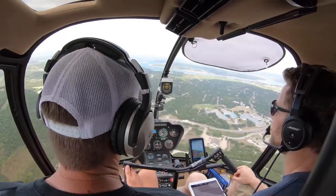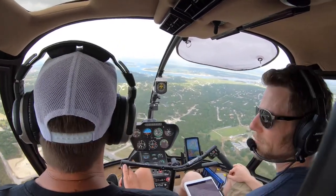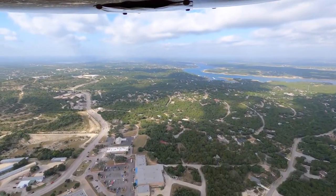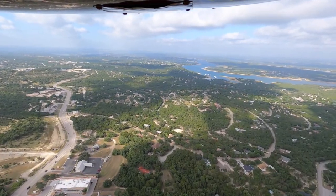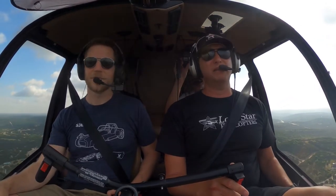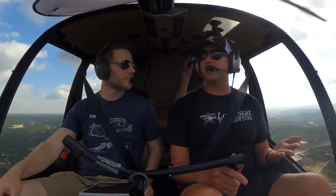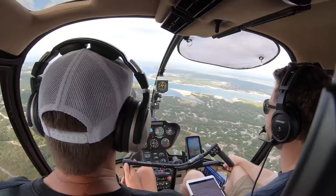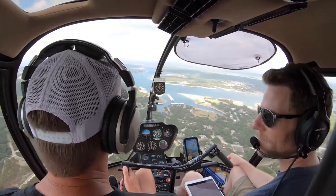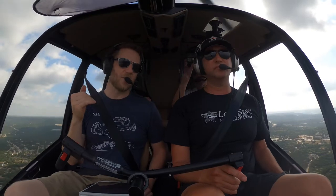Speaking of exams, there are three different exams you're going to take. One is the written test — for a private pilot license, that's 60 questions ranging from aerodynamics to meteorology to performance, rules and regulations. Then you have the practical test where you sit down with an FAA examiner, usually a designated pilot examiner, for an oral conversation to see if you understand the knowledge to be a safe pilot. The last part, usually on the same day, is the flight test — you go up with the examiner and he runs you through maneuvers to confirm you can fly the helicopter correctly and safely.